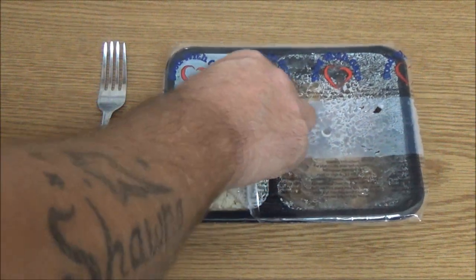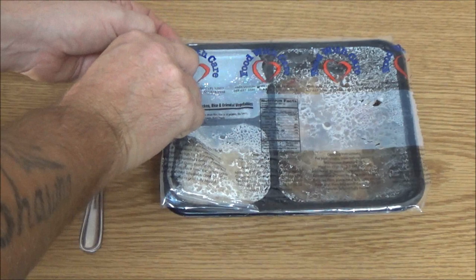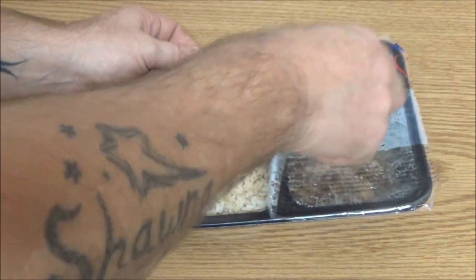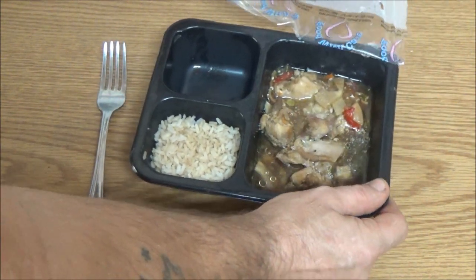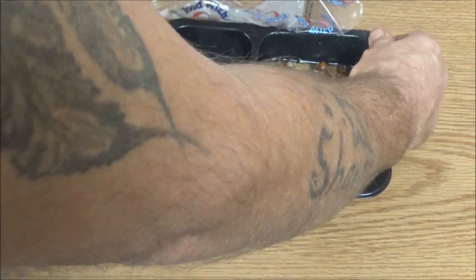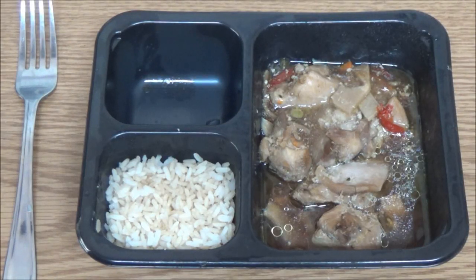Okay guys, so we've got the stir-fry chicken rice and oriental vegetables. I don't know what oriental vegetables is — I don't know if it's got eggplant, I'm not sure. So far it doesn't look very appealing, but I do know their chicken's good, so at least I'll like that.